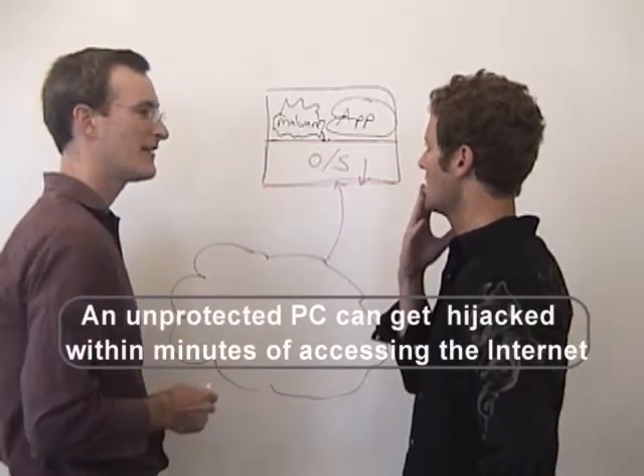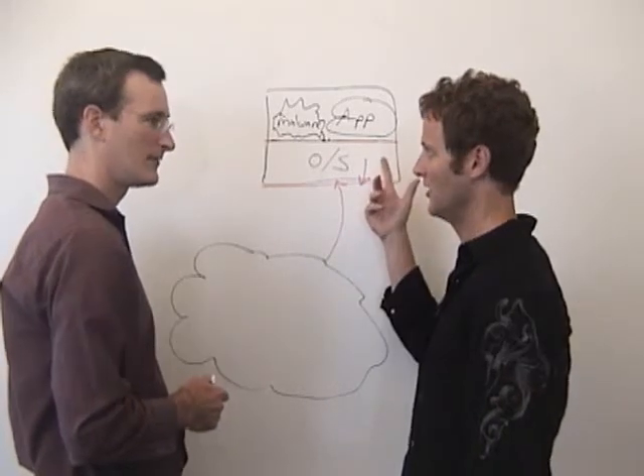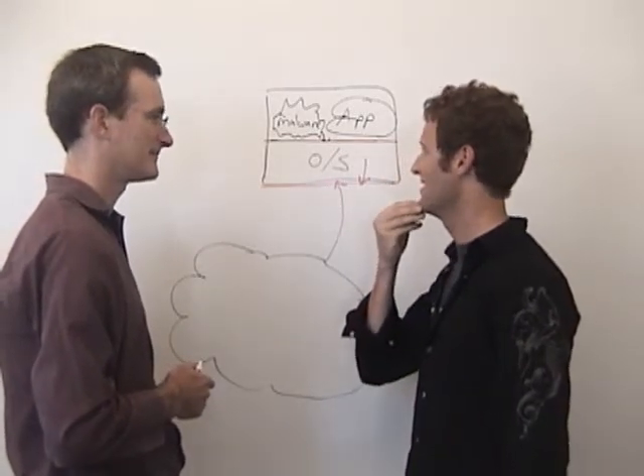It's keeping your computer safe. So Windows 7 just has this layer here, but if you've got malware on your system already, it doesn't protect you. Zone Alarm's going to do that for you, so you're going to be safer.